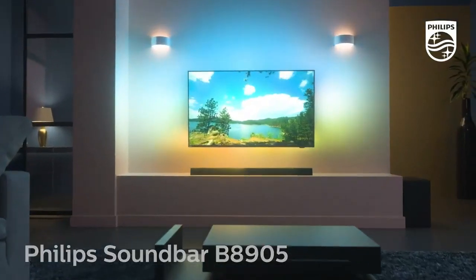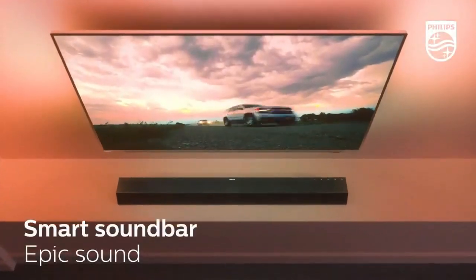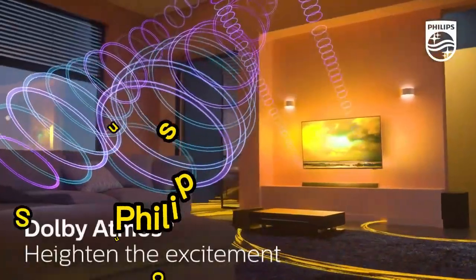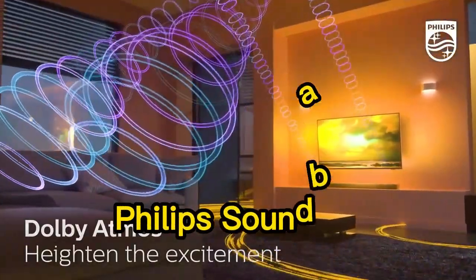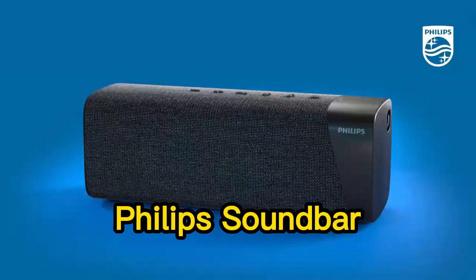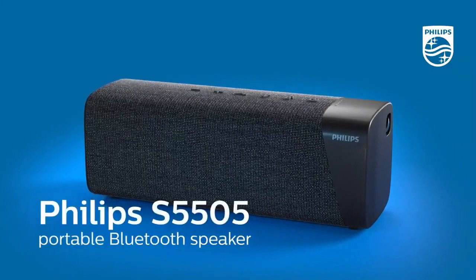What's up friends. In this video, I am going to share my experience with the best Philips soundbar of 2023. I've done a lot of research and put together a list of the Philips soundbar new update 2023 from trusted brands to help you decide.